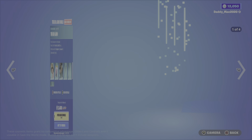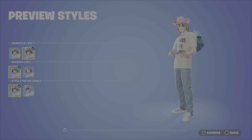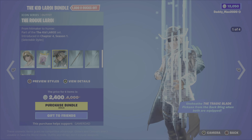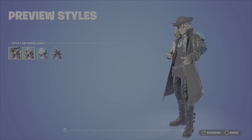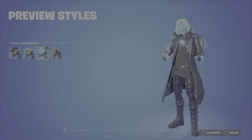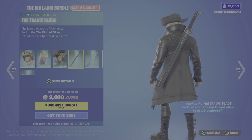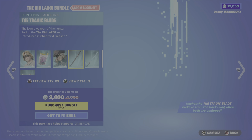Looks like Kid Leroy is back in the item shop this evening. The first bundle is the Kid Leroy bundle with the traditional Kid Leroy outfit, which has four different styles — hat or just hair, glasses on or off, and the Electrified style or the regular style. You also get the Get My Bag Back Bling with two different styles. Then the Rogue Leroy outfit — a little more odd in my opinion — with four options: Rogue, Rogue with no hat, Electrified, and the Skull version. You also get the Tragic Blade Back Bling with the Tragic Blade Pickaxe, and you can unsheathe the pickaxe from the Back Bling when both are equipped.